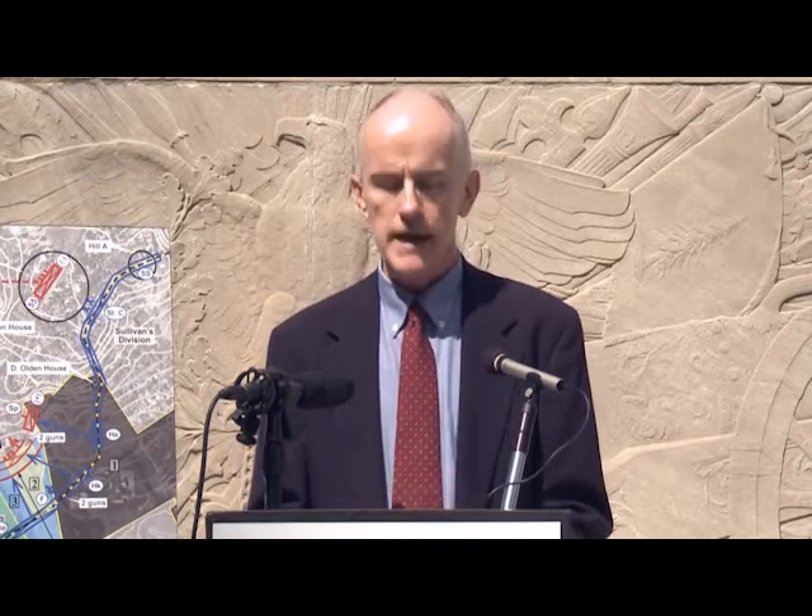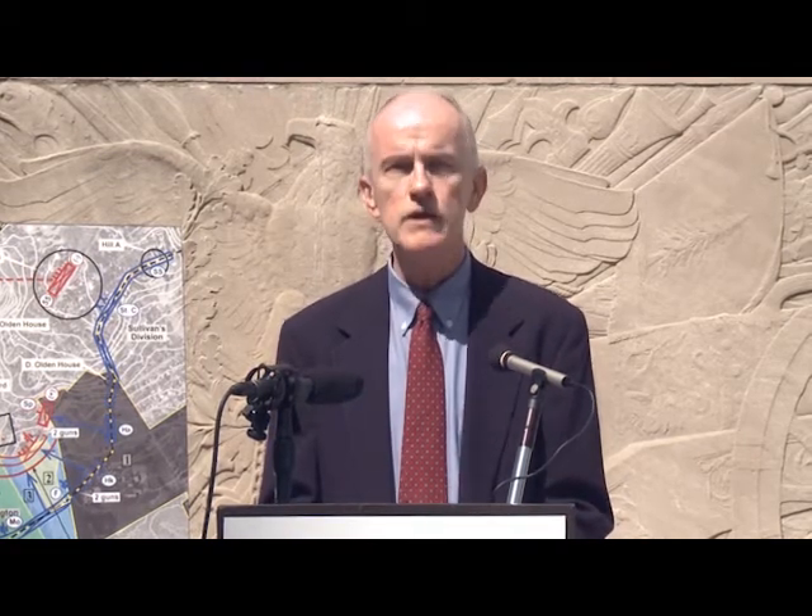I am here today to name Princeton Battlefield, specifically the site of Washington's counterattack, to the 2012 list of America's 11 most endangered historic places. A proposed 15-unit housing development on this site would radically alter the historic landscape, changing a place upon which development has never occurred, and destroying an important piece of the story of the Battle of Princeton, where General George Washington and the Continental Army dramatically shifted the prospects of the American Revolution.